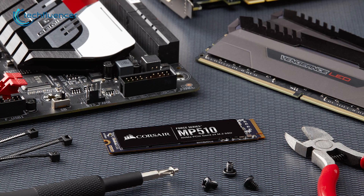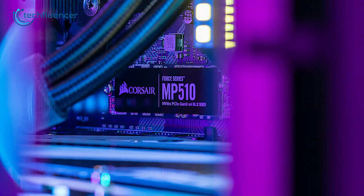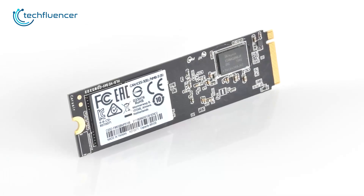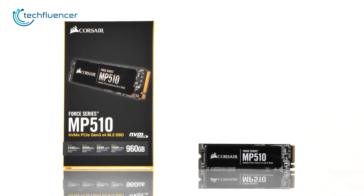Besides, the MP510 is available in capacity options of up to 4 terabytes, providing plenty of storage space for users with large files or extensive application libraries. And just like its storage, it does offer plenty of value compared to the price you pay.